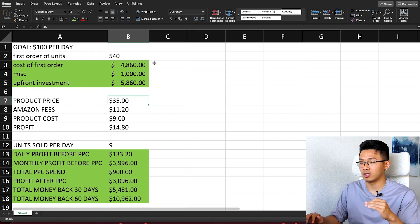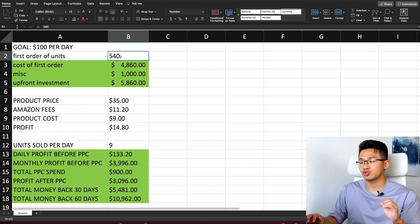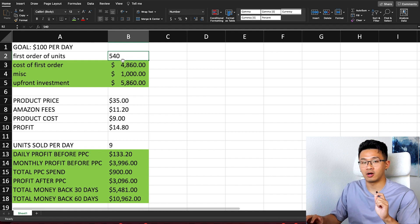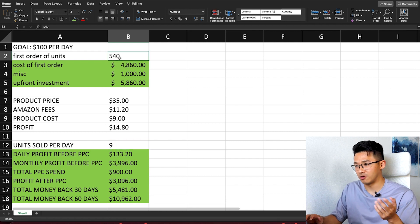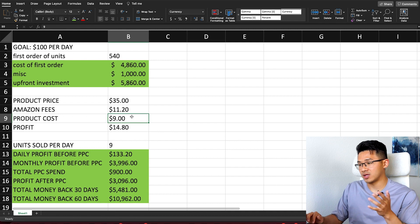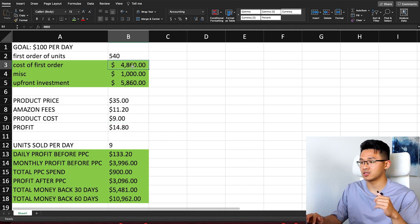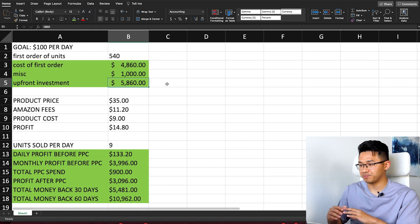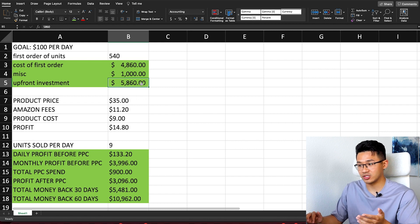Let's say you order a product selling at $35 on the market. You order 540 units — roughly two months of inventory, assuming you sell about nine units per day. The product cost including shipping is $9 per unit, which is realistic for a $35 product. Ordering 540 units costs about $4,800. Add roughly $1,000 for miscellaneous costs like inspections, photography, videography, and listings. Your total upfront investment is about $5,800 to $6,000.